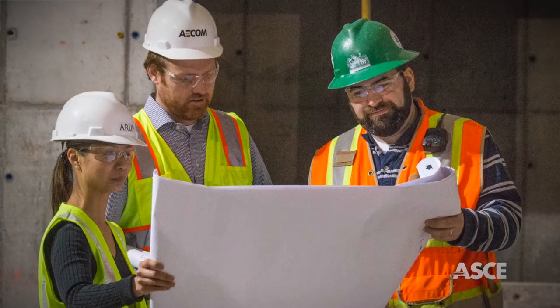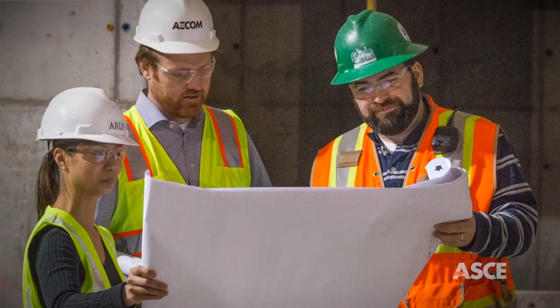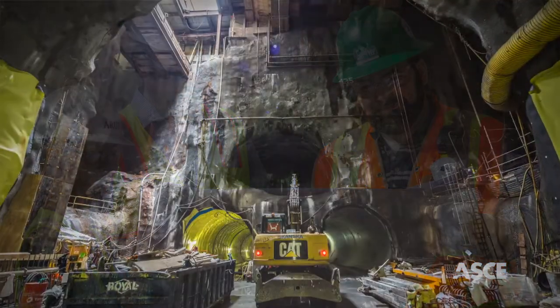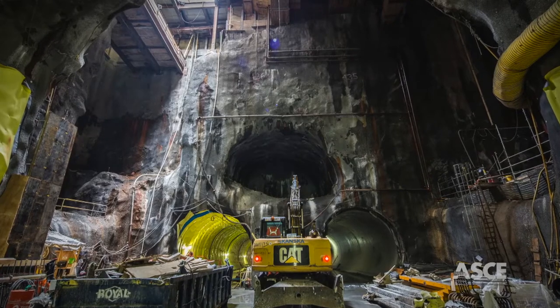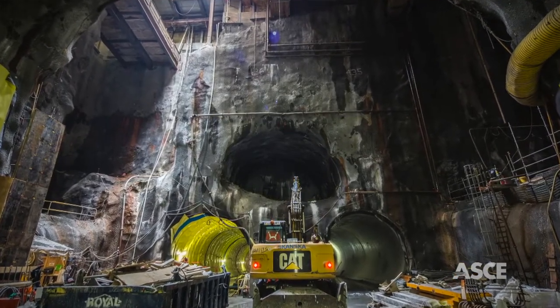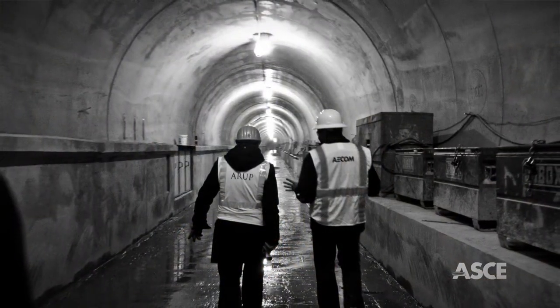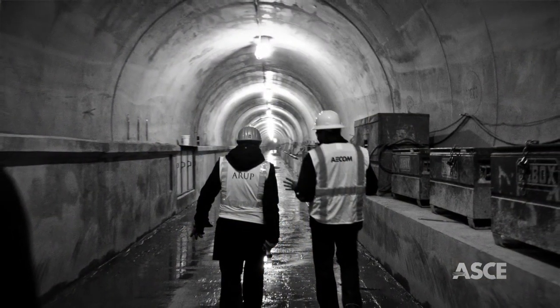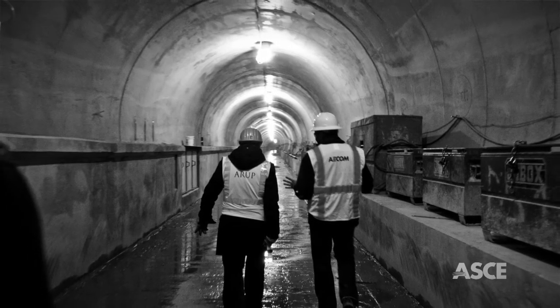Constructing the tunnels required masterful planning and execution, with ground conditions varying from the hard rock of Manhattan schist to the soft soils of old riverbeds and swamps. Second Avenue subway is also below some of the world's most congested infrastructure, and navigating this maze of utilities and building foundations required intensive study and far-sighted solutions.